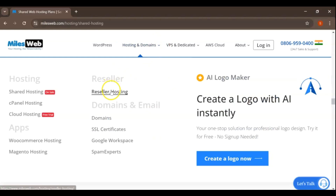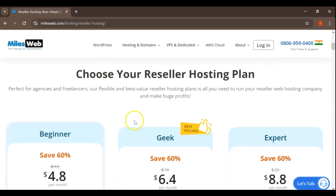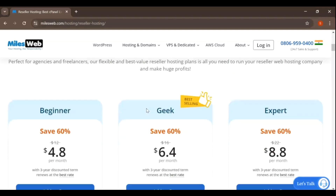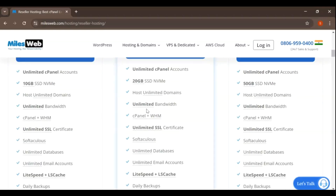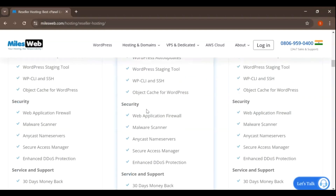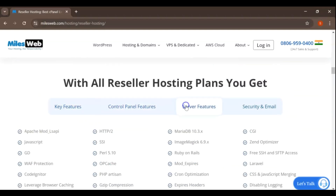MilesWeb's reseller hosting plans are tailored for web designers, developers, and entrepreneurs looking to start their own hosting business. Reseller hosting allows you to create and manage multiple hosting accounts under your own brand. The reseller hosting plan includes white-label branding options, unlimited cPanel accounts, and easy account management tools. You'll also have access to the same reliable performance and support that MilesWeb offers, allowing you to provide a high-quality hosting experience to your clients.